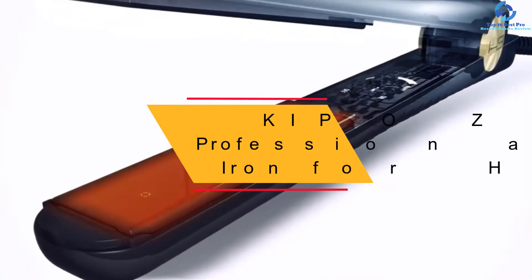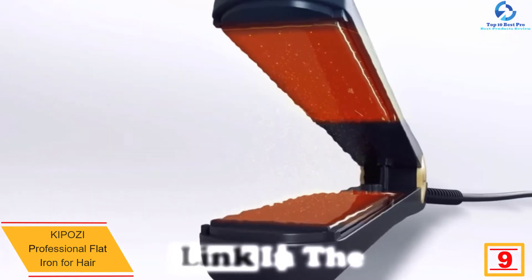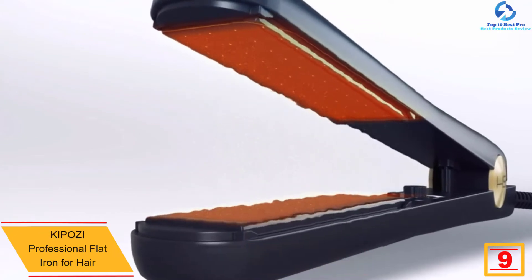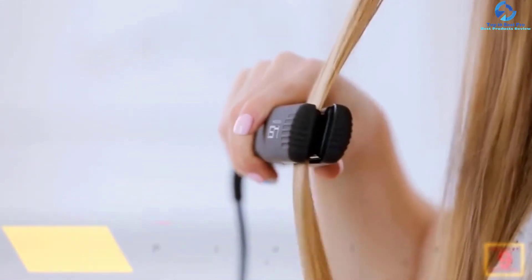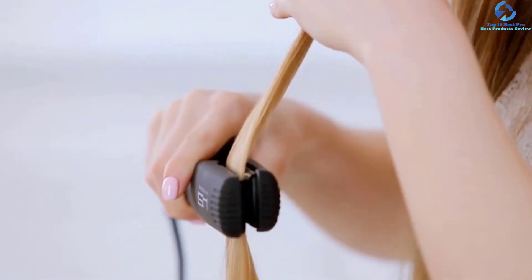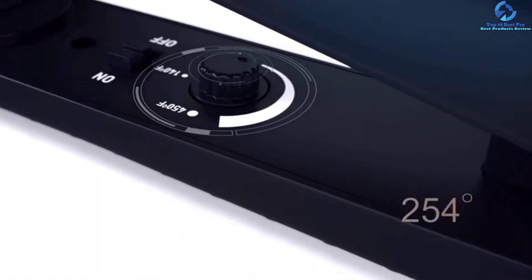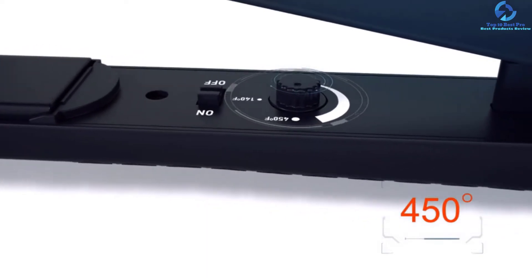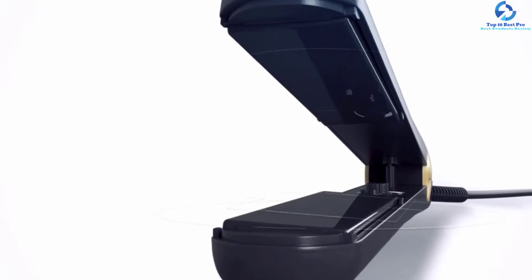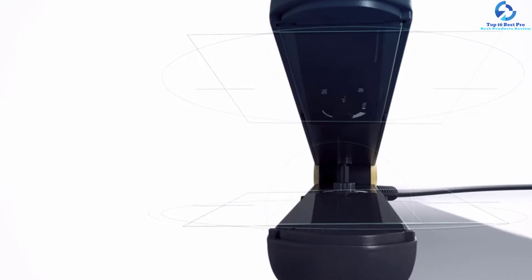Moving on, at number 9 we have the Kaposi Professional Flat Iron for hair. This is one of the best flat irons on the market that comes with a fair price — a combination of versatility, technology, and luxury all in one package. This hair straightener is designed with your comfort in mind. Unlike other products, the Kaposi flat iron has a firm and soft grip. Additionally, it has an adjustable temperature that allows you to maintain a consistent condition between the two plates, protecting your hair against heat overexposure.